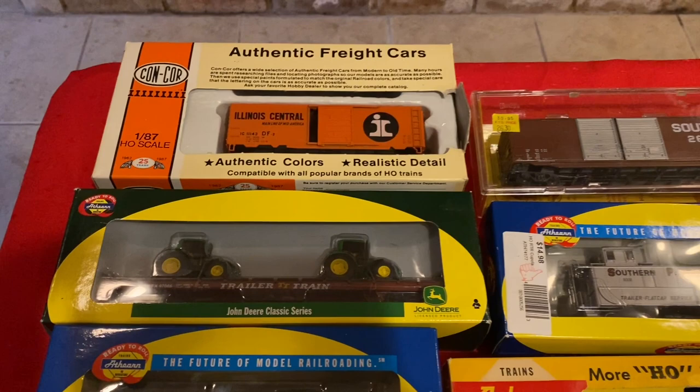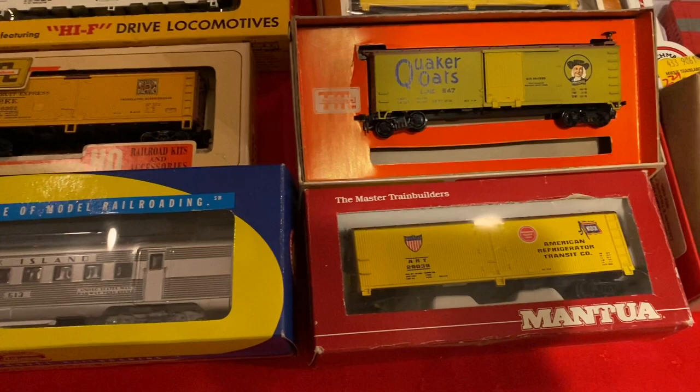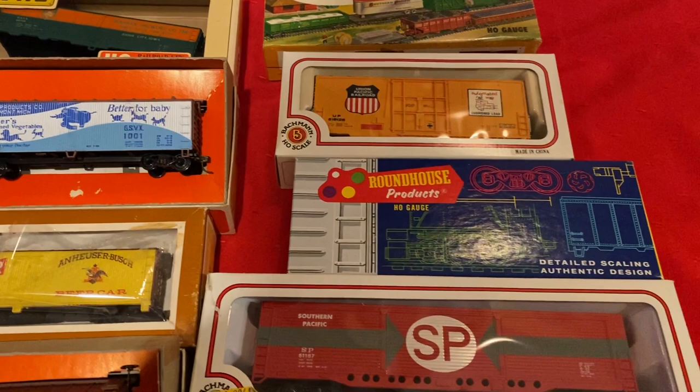Let's get into the collection. We've got a nice mix of modern era cars with some vintage stuff. There are some really nice John Deere-themed cars with tractors on flatbeds — those are always neat to see. We also have some older advertising cars, like this Quaker Oats refrigerated box car that probably dates back to the late 70s, maybe mid-80s. There's a Tyco Budweiser car, and I believe this one here is a milk car.